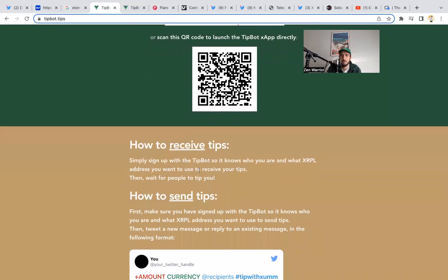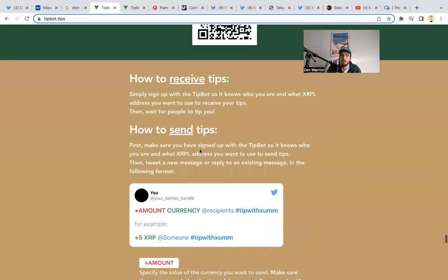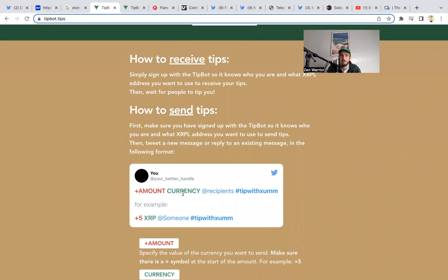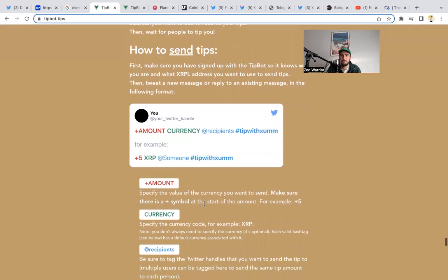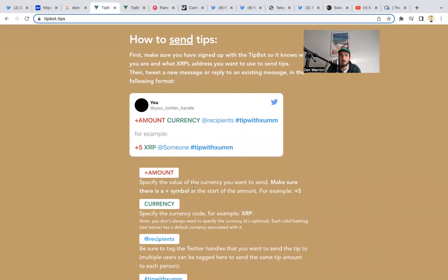To receive tips: simply sign up with the tip bot so it knows who you are and what XRPL address you want to use to receive your tips — then wait for people to tip you. To send tips: first make sure you've signed up with the tip bot, then tweet a new message or reply to an existing message in the following format — plus [amount], the currency you want to use (XRP isn't the only option), then mention the recipient, then use hashtag 'Tip with Zum.' For example: plus 5 XRP @ZenWarrior113 #tipwithzum.